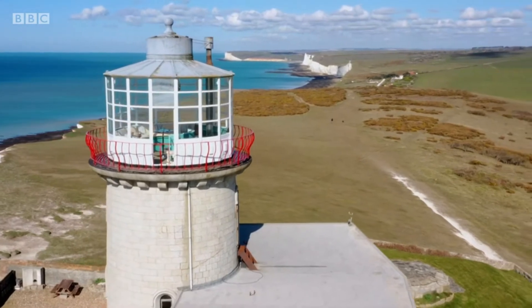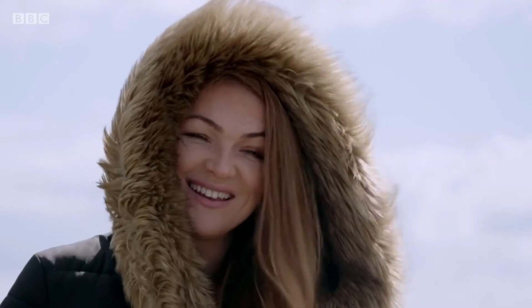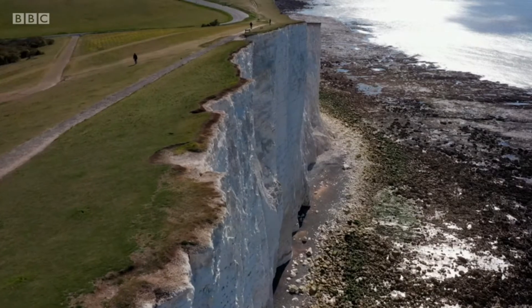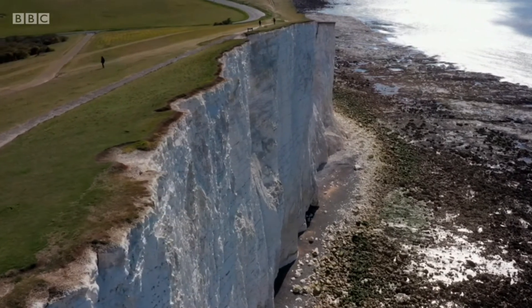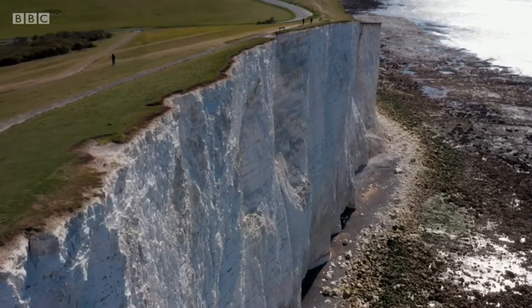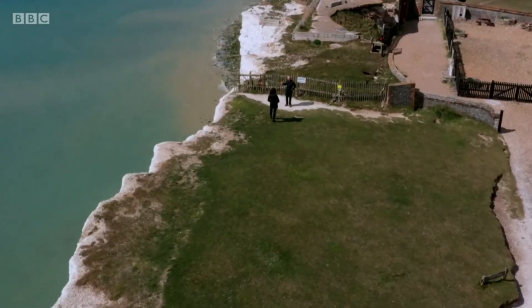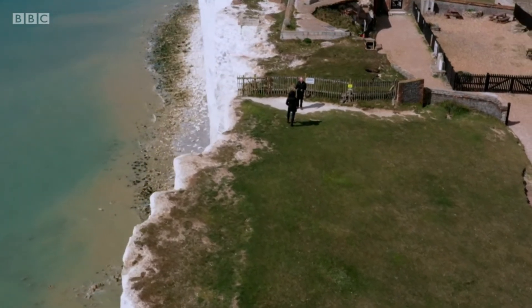In 1903, Belle Tout was sold into private ownership. The lighthouse changed ownership quite a few times, and after that the Roberts family moved in. As soon as they moved in, they knew they would need to do something because of its close proximity to the cliff edge. The average rate of erosion is around 60 centimetres a year. Originally, when they built the lighthouse, there was a sufficient amount of land in front of it, but over time that area was diminished, and as the lighthouse got close to the edge, they knew it was going to be really dangerous.